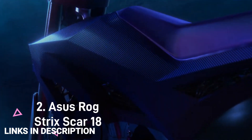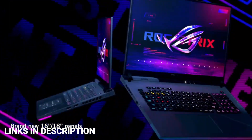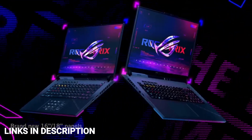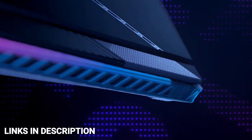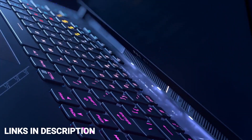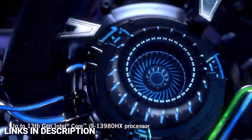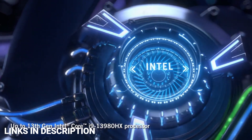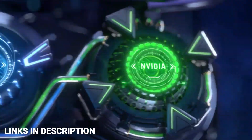ASUS ROG Strix Scar 18: The ASUS ROG Strix Scar 18 has a design similar to previous models, including a customizable light bar on the front, a chiclet-style keyboard with Aura Sync RGB, and customizable armor caps. It comes with an 18-inch mini-LED panel with a 16:10 aspect ratio, QHD+ resolution, a 240Hz refresh rate, a 3ms response time, 100% DCI-P3 color coverage, and a maximum brightness of 1100 nits.